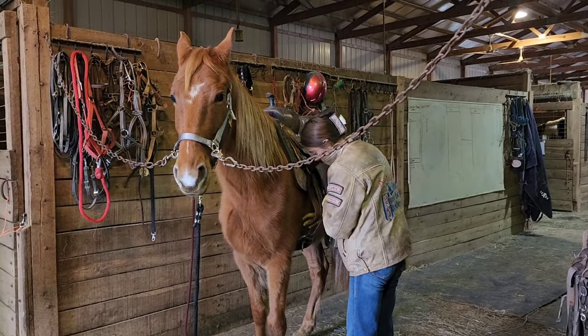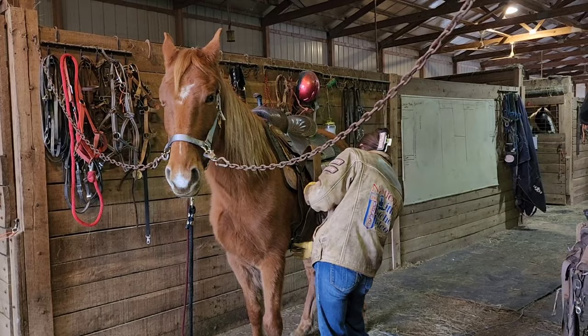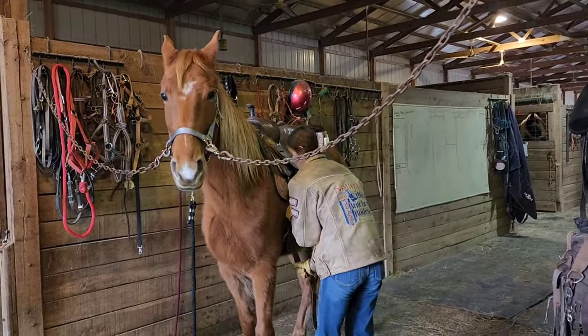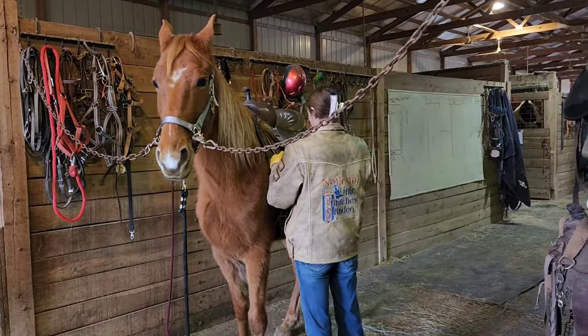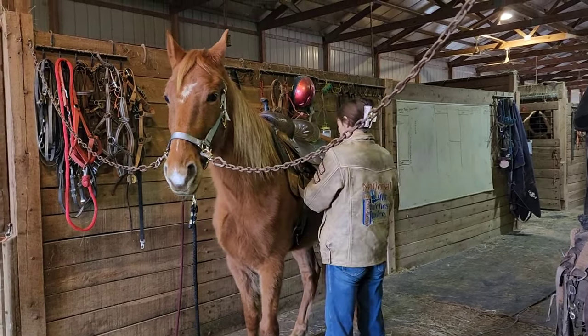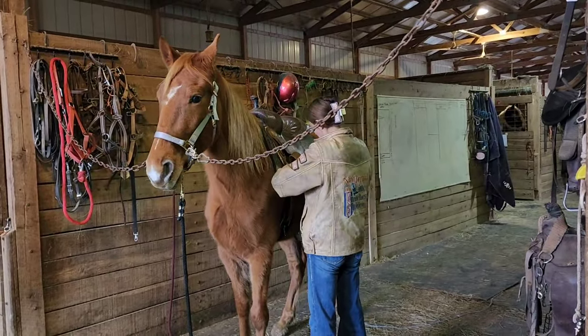He is not super sweet yet. He came broke and we gave him six months off to just chill and be a horse. We turned him out with some two-year-olds, so he didn't get as much human touch for about six months. He's just now coming around to petting and loving, but he's definitely going to be loving. He's just not in your pocket today — he's more business right at this moment.